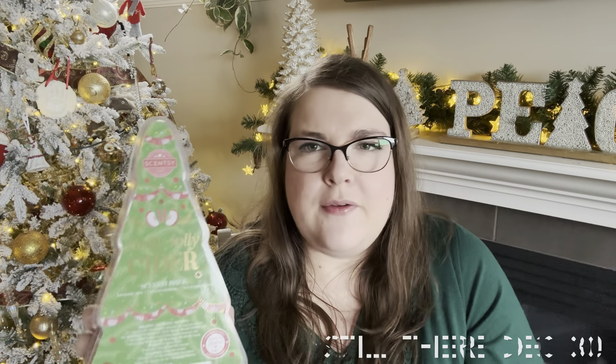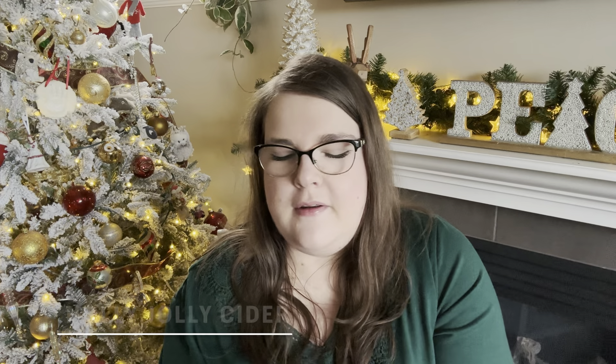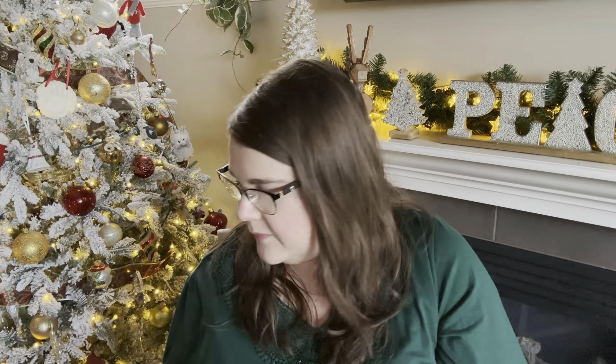Then close to Christmas my daughter wanted Holly Jolly Cider Holiday Brick in her room. This one is like apple cinnamon and cider — it is lovely. It smells like the holidays; I would say November, December, January would be great months for this one. We did one cube in her bedroom and it lasted about a day — not super long lasting — and about a five or six out of ten, so pretty much average performer. But it was really really nice and I did club that one as well.